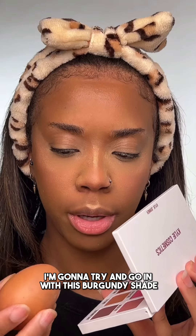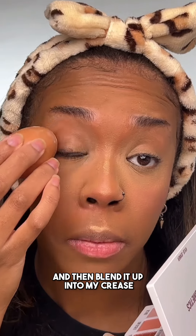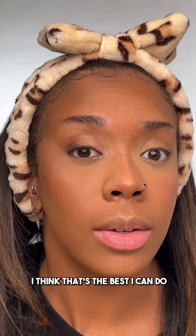Should I attempt some eyeshadow? What was that, Mr. Egg? Are you egging me on? Yeah, I'm going to try and go in with this burgundy shade. I'm going to go in the outer corner and then blend it up into my crease. Are you guys seeing this? Let's do some of that glary shade. I think that's the best I can do.